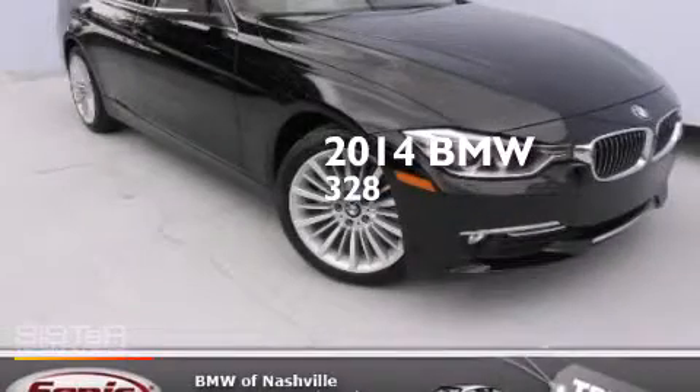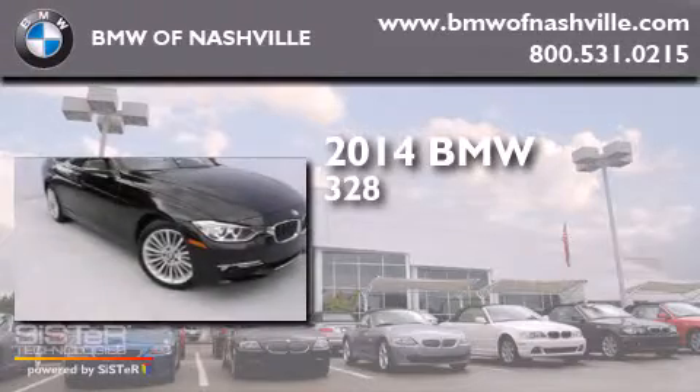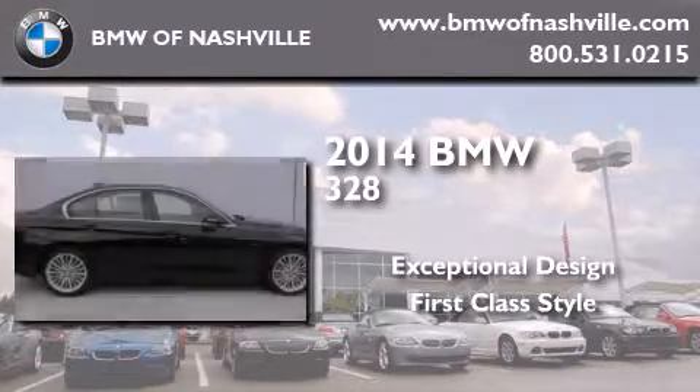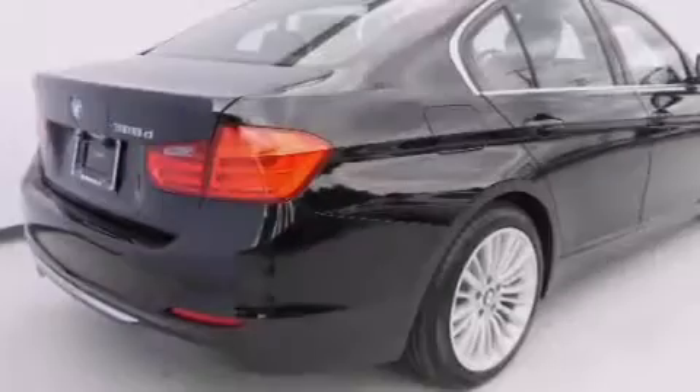This is a brand new 2014 BMW 328. All of the following features are included.